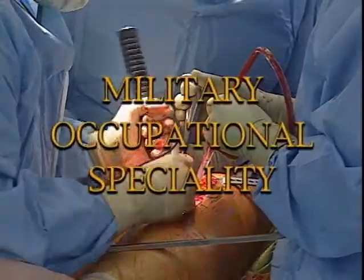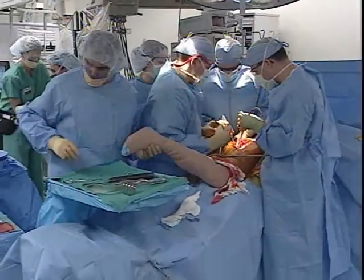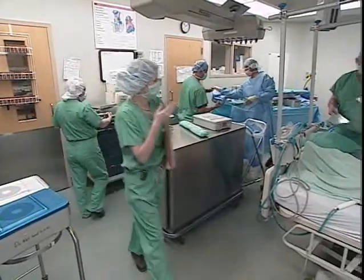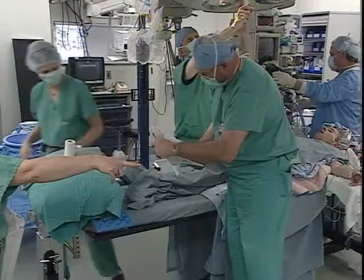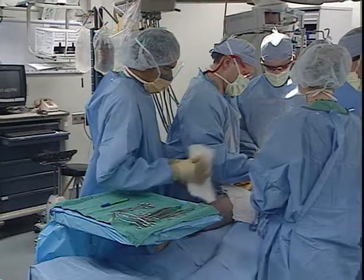Military Occupational Specialty: Operating Room Specialist — an essential member of the Army Health Care Team. The operating room specialist, under the supervision of a registered nurse, prepares the operating room for surgical procedures, assists with the preparation of the patient for surgery, and assists the surgical team.